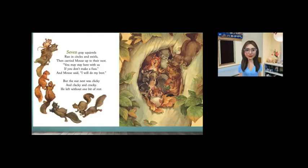Seven gray squirrels ran in circles and swirls, then carried mouse up to their nest. You may stay here with us if you don't make a fuss. And mouse said, I will do my best. But the nut nest was clicky and clacky and cracky. He left without one bit of rest.